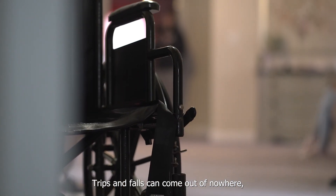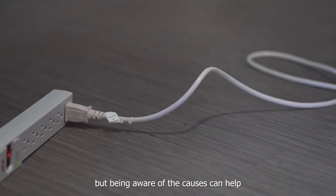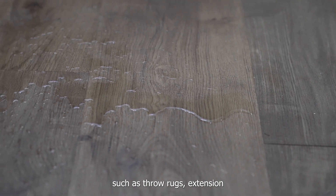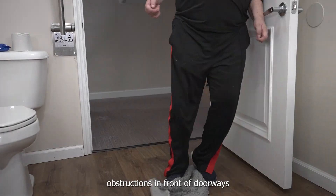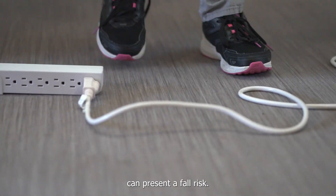Trips and falls can come out of nowhere, but being aware of the causes can help prevent them. Simple things such as throw rugs, extension cords, slippery surfaces, and obstructions in front of doorways can present a fall risk.